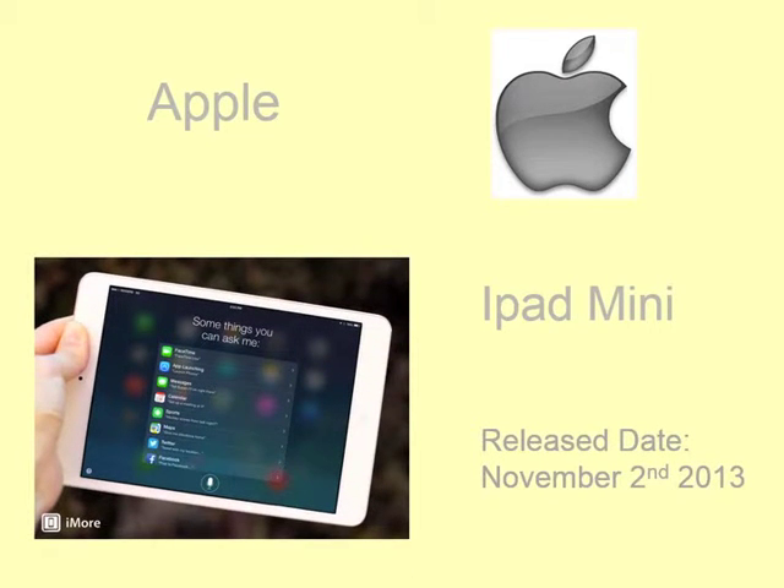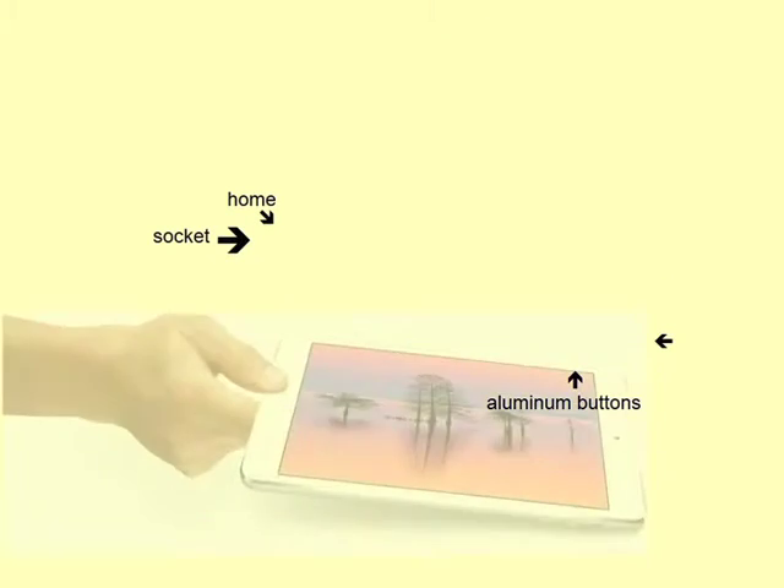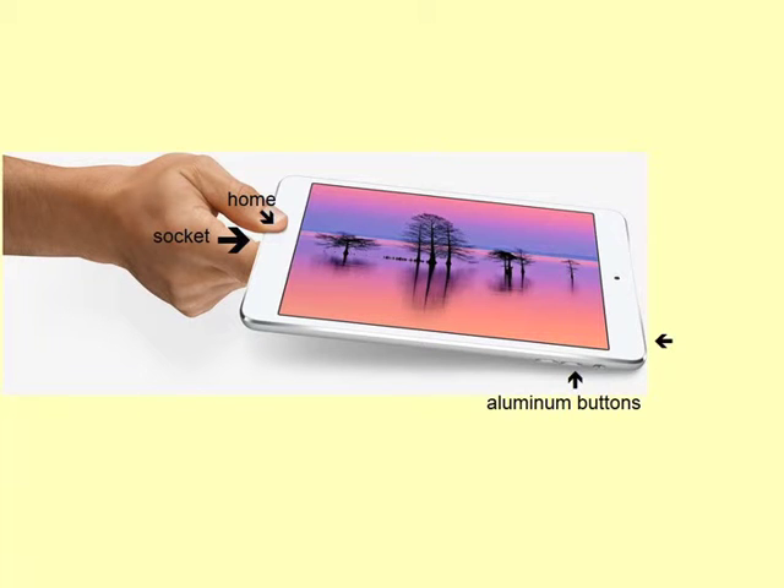The Apple iPad mini was released on November 2, 2020. Until now, there are two generations and two different models in the market. It has four buttons, one switch, and one socket. There are home buttons near the display and three aluminum buttons — one on the right side and one on top. The socket is located at the bottom of the iPad mini. The newest iPad mini has a 7.9-inch display with a 2048 by 1536 resolution screen.